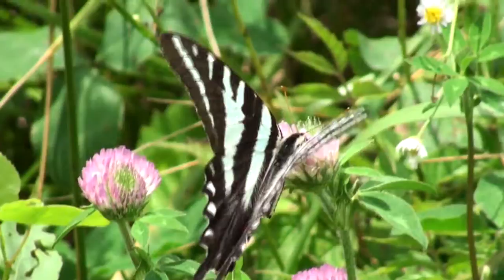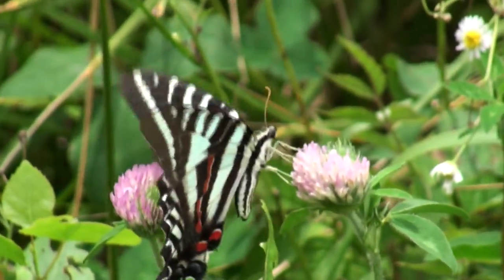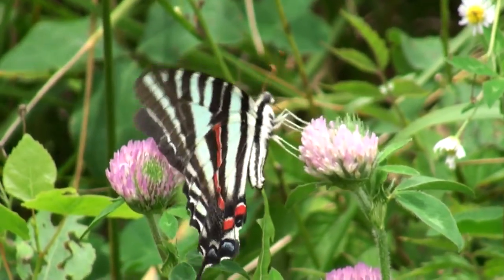It takes a zebra swallowtail about a month to develop into a full adult. It will then live for about six more months.